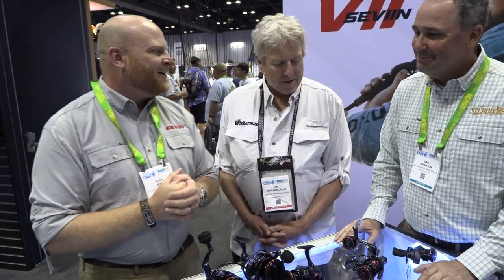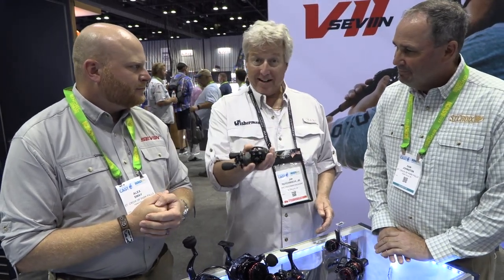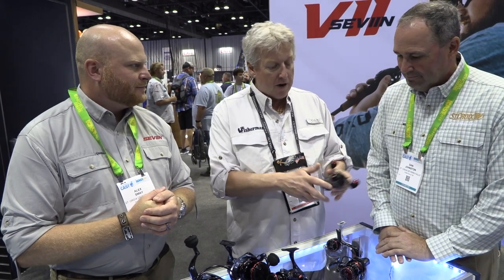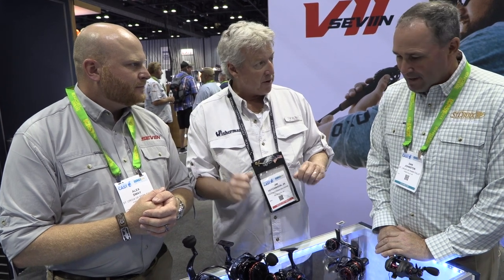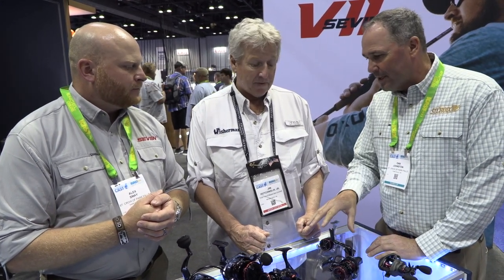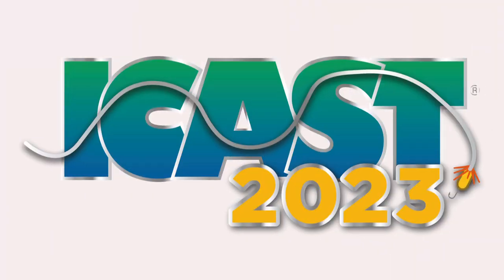We tell our guys to try and break it — see what happens. The Seven low profile baitcaster is available right now. The rest of the line — freshwater and saltwater spinning — is coming in 2024, January 1st and a bit later in February. It'll look great on your new St. Croix rod or the one you already have at home. Congratulations and good luck!